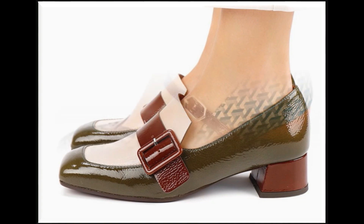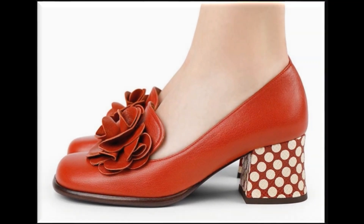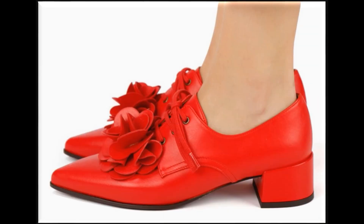Please keep in touch, keep watching, and keep sharing these collections, because all these designs and styles are so pretty and comfortable that they must be part of your wardrobe. This was today's collection.